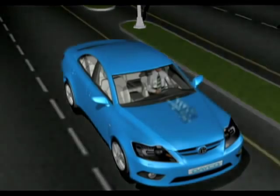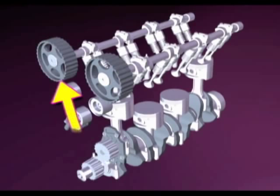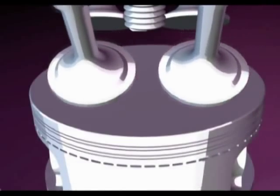The technical name for an engine making fracturing metal sounds is an interference engine. When a timing belt breaks, the split-second synchronization of engine parts is lost, and the design of these engines allows the valves in the cylinder head to interfere with the piston.